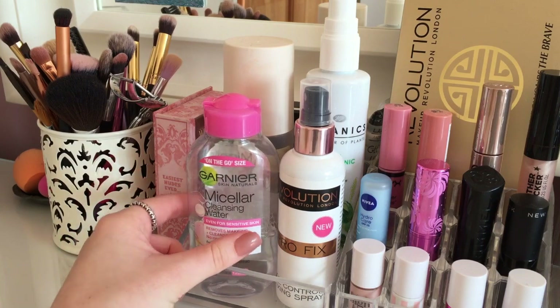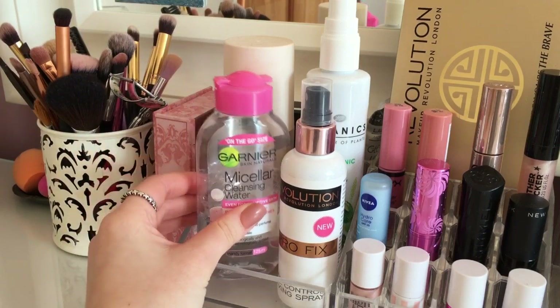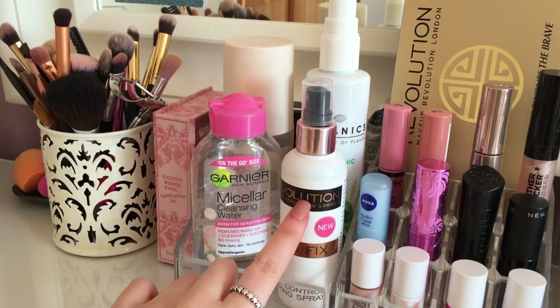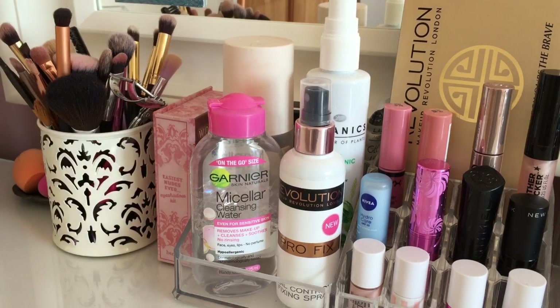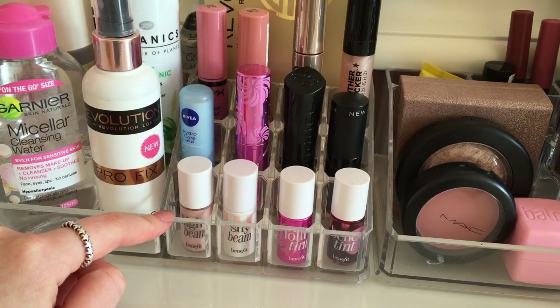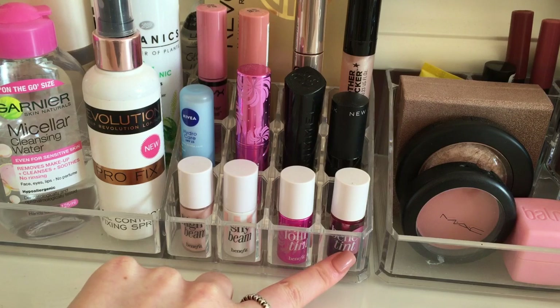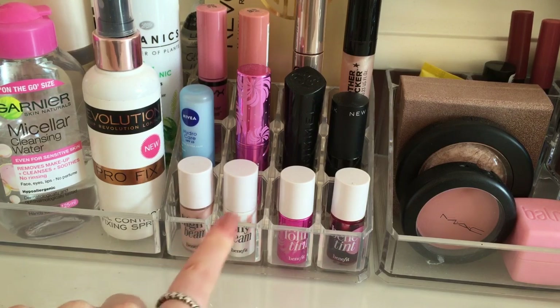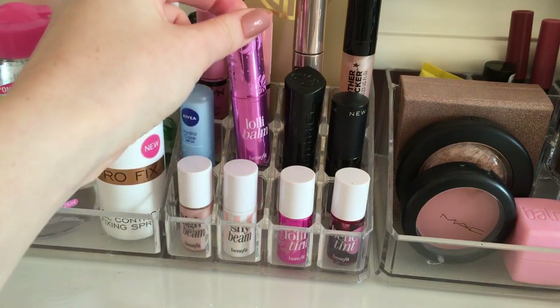I have some Garnier Micellar Water, a Superdrug Vitamin E Refreshing Toning Mist, a Makeup Revolution Fixing Spray, and at the back my Botanics Toning Spritz. I use the makeup setting spray every day to keep my makeup on, and I use the two toners to wet my sponges before applying makeup. At the front I have four Benefit minis — High Beam, Shy Beam, Lolly Tint, and Benetint — and I use these quite a lot.